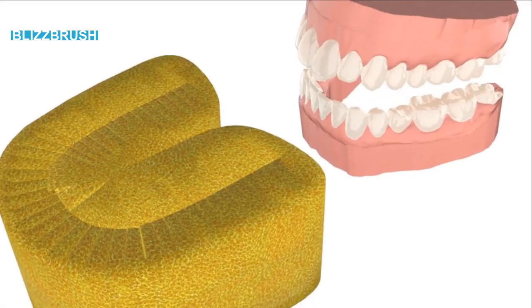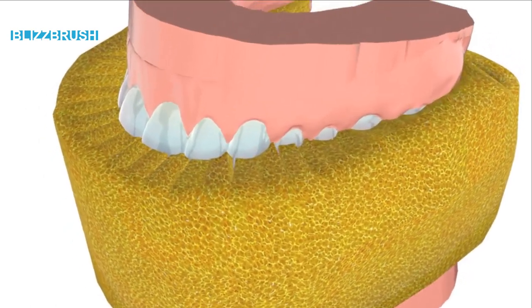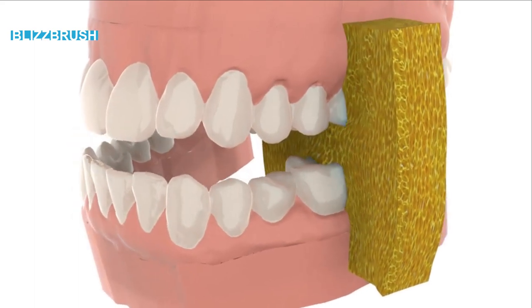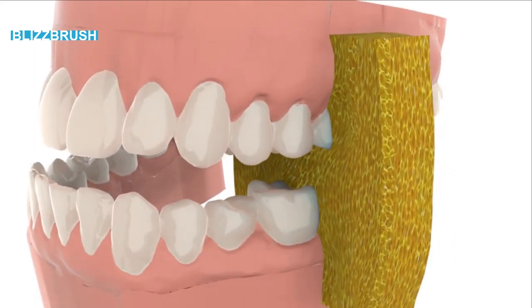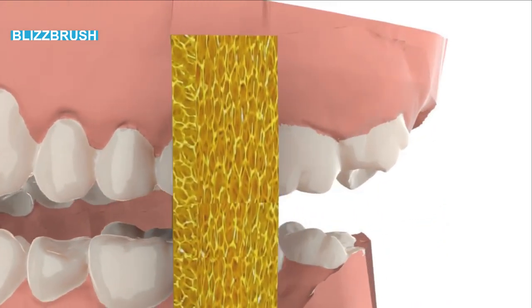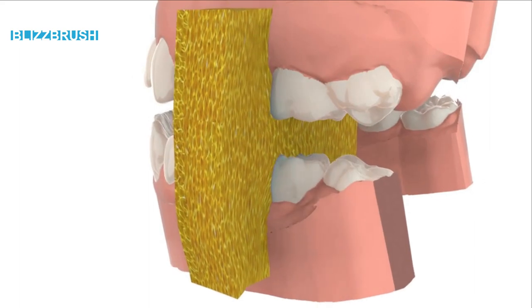This revolutionary toothbrush sponge cleans all teeth perfectly in a few seconds, by just biting and grinding a little in the sponge. Perfect pressures and cleaning are automatically applied. The silicone sponges are antimicrobial, super easy washable, and thus perfectly hygienic.